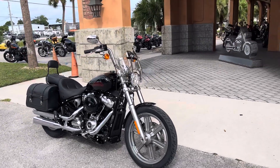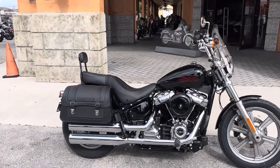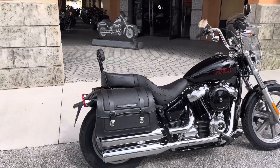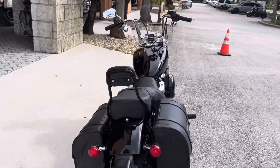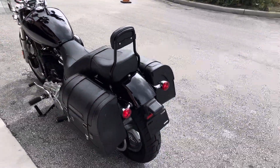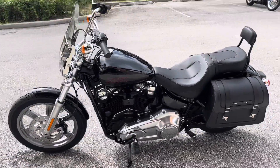Check out the 2023 Softail Standard with the Treasure Coast Touring Package. We've added leather detachable bags, two up seat, rear passenger pegs, passenger backrests, and a detachable windscreen — all on top of one of the lightest bikes with the biggest engines in Harley's lineup.